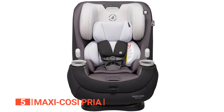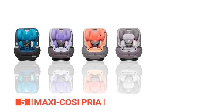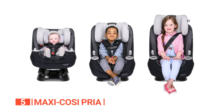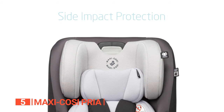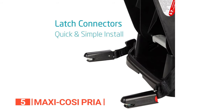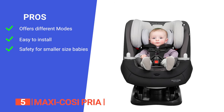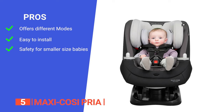The materials used are durable yet the seat remains lightweight, making it easy to transport between vehicles. This travel system provides a complete solution for all your baby's needs from birth through their preschool years. Its pros are: it has three different modes — a rear-facing car seat, a forward-facing car seat, and a belt positioning booster.